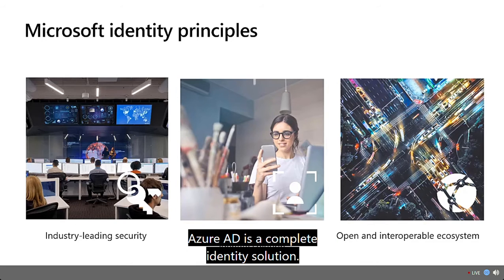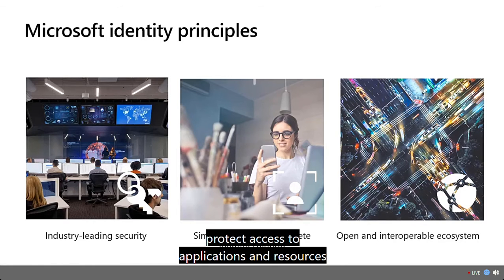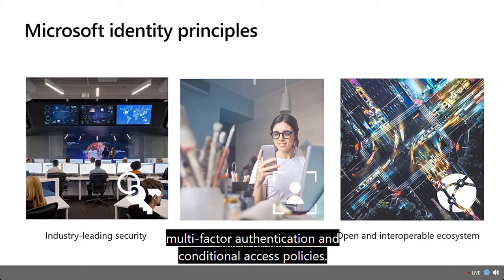Azure AD is a complete identity solution. Microsoft Identity and Access Management solutions help IT protect access to applications and resources across the corporate data center and into the cloud, enabling additional levels of validation such as multi-factor authentication and conditional access policies.